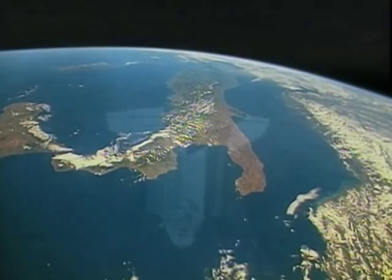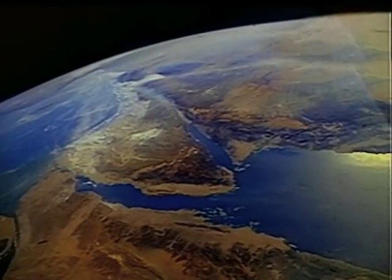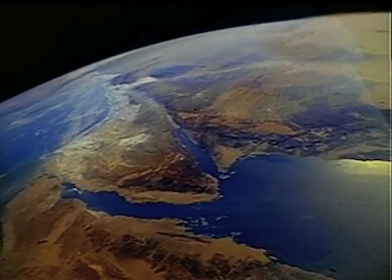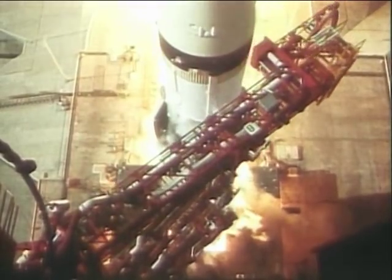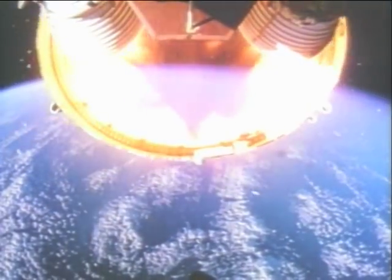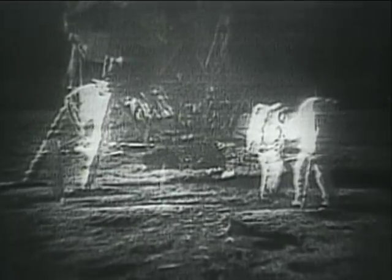From inside a spacecraft, the Earth and space look beautiful. But outside the spacecraft, in space, it is a different and far more dangerous world. There is no oxygen to breathe, and there is dangerous radiation. Also, temperatures can drop to minus 120 degrees Celsius and rise to 120 degrees Celsius.